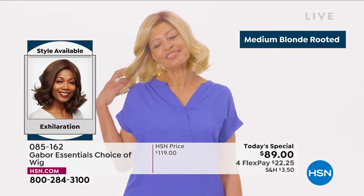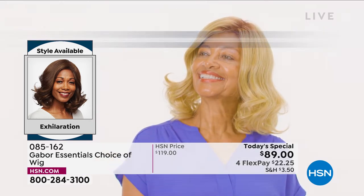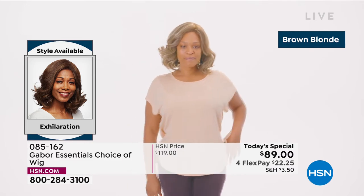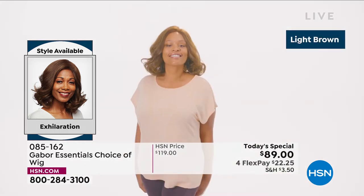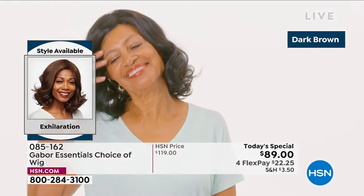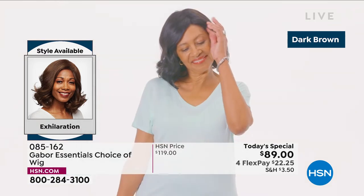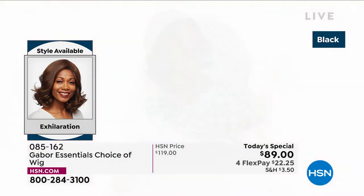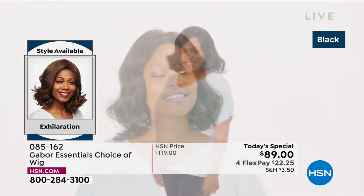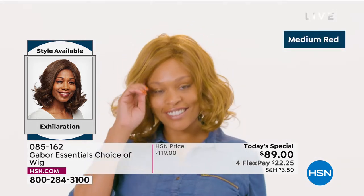One of your favorite brands here is Gabor — look at this new style in the Exhilaration. This is confidence. The medium blonde rooted is so beautiful. I love how natural that brown blonde looks. If you tried to tell your stylist this color, it would be hard to describe and you might not get exactly the right color. The dark brown and even black have 7 to 11 different shades — that's what makes it look so natural and believable.